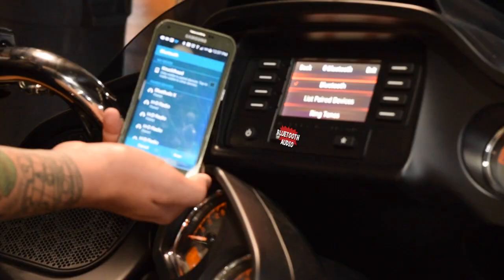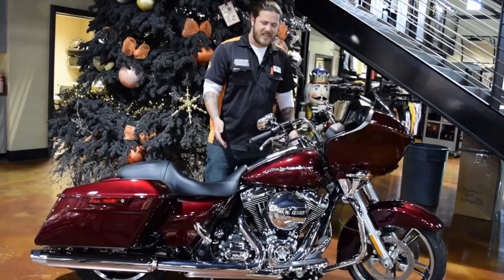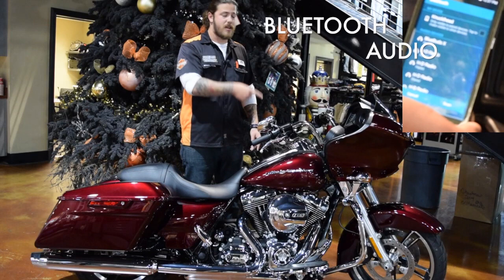Brand new features include a single latch saddlebag, Bluetooth audio, and hydraulic clutch. This bike comes with a 103 cubic inch motor and six-speed transmission. It's just an awesome motorcycle — the Bluetooth audio is very, very impressive.